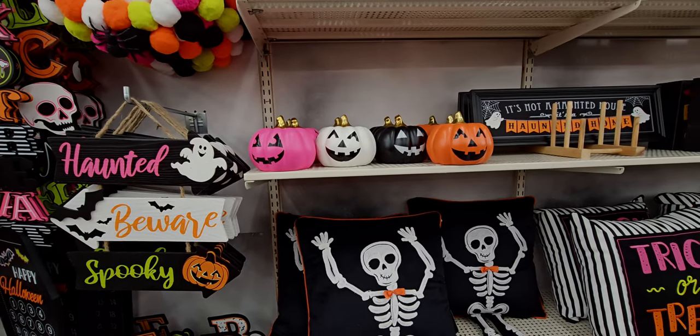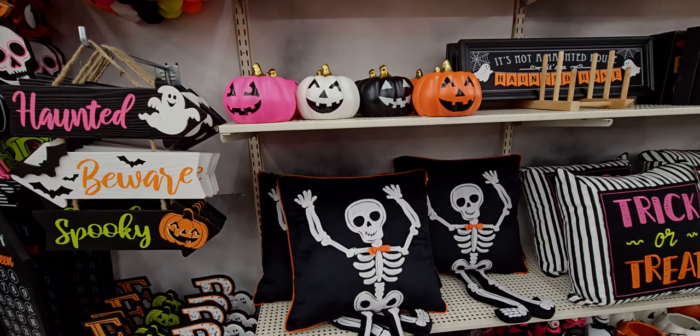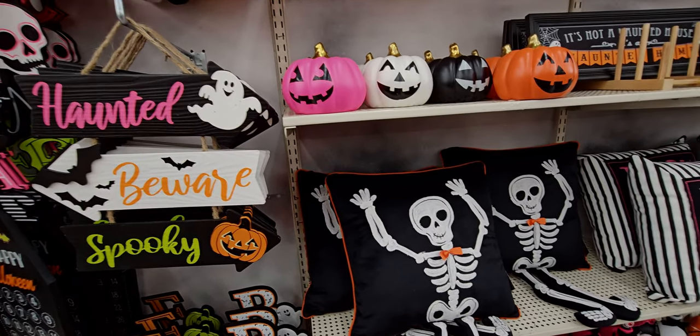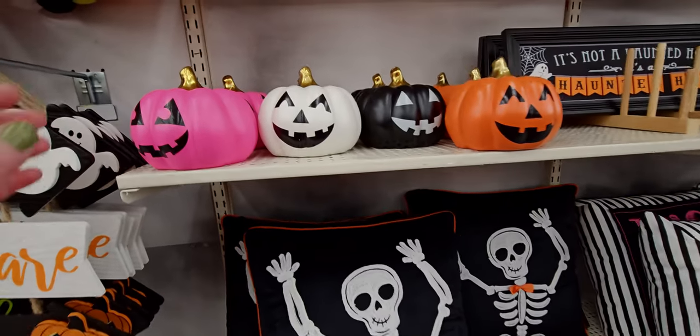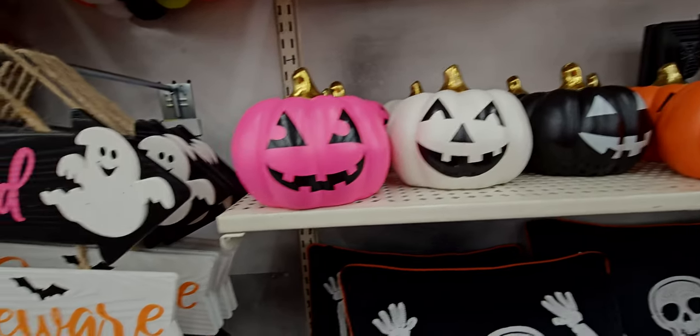Hi everybody, welcome back to my channel, it's me Sarah Starr. I'm over here at Michael's in Elk Grove, California. I stopped in to see what they have and oh my gosh, they have so much Halloween — it's basically set up, but I think maybe one or two more aisles they want to put out. There's so much here, I'm going to show you guys.